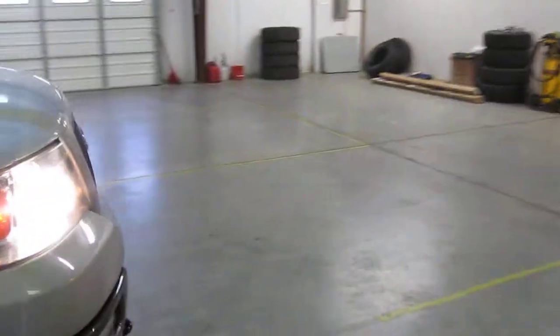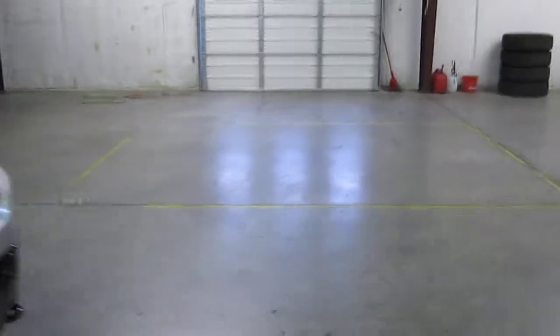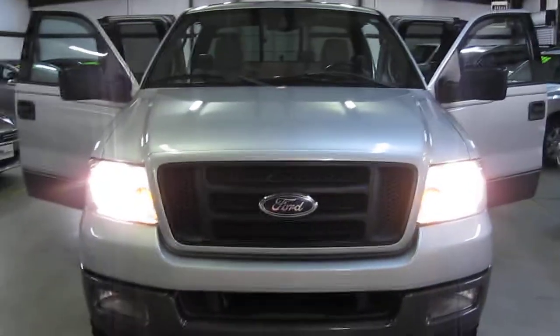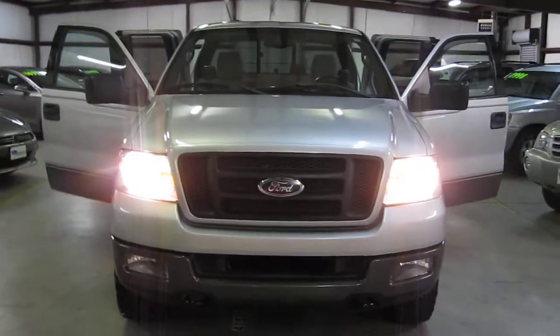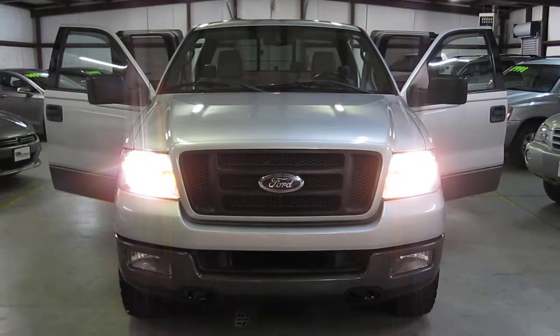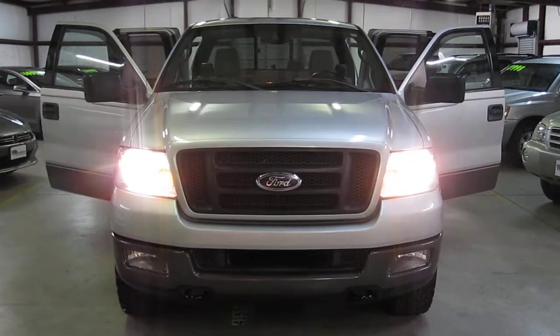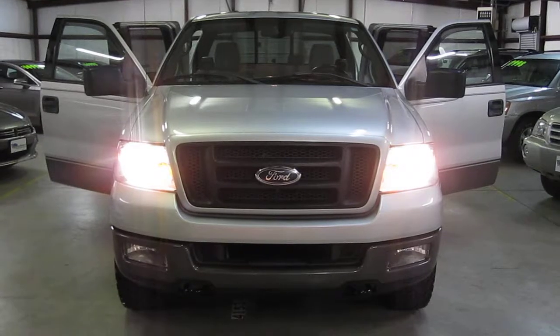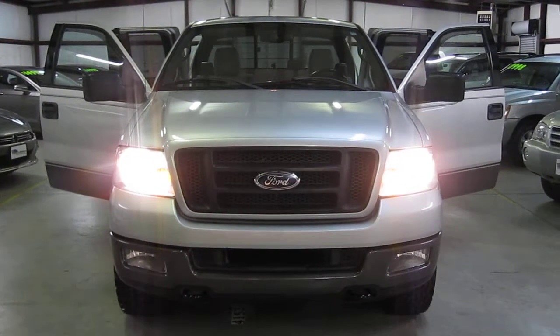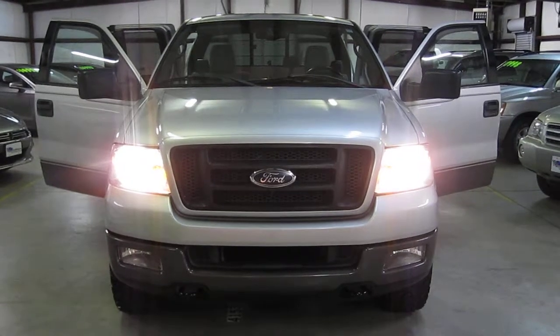Excellent value for money — these 10 to 15 year old Ford trucks have plenty of life left in them yet. If you have any questions, please don't hesitate to give me a call at 828-838-9712. My name's Tom. There are 24 pictures of this truck online at our website www.equalitymotors.net. Thanks so much for tuning in.